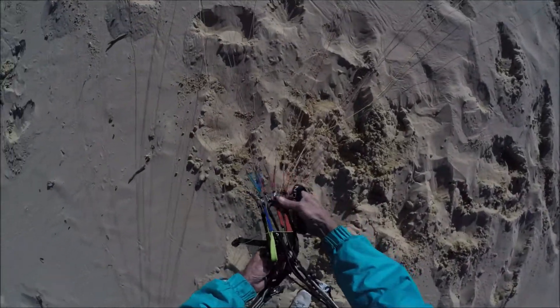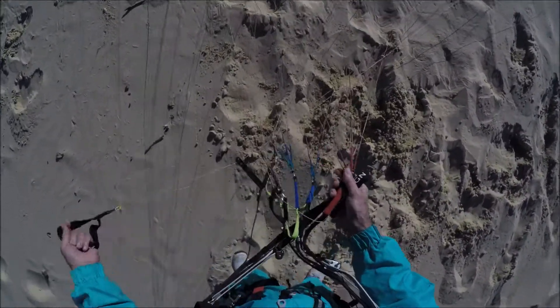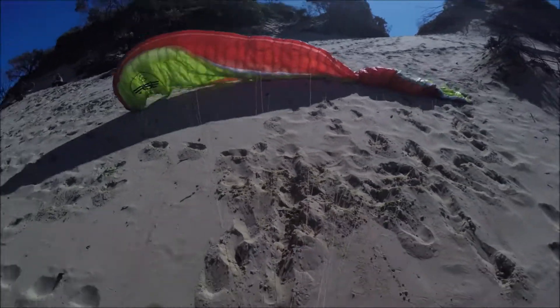We haven't flown for a few months, about two months at least. So it's nice to be back in the air. Tomorrow it should be a bit better too, a bit stronger. It's very light today.